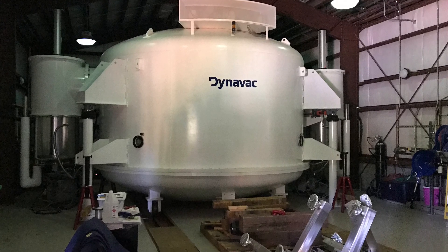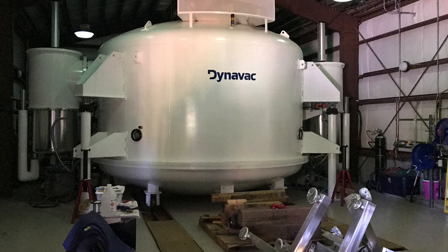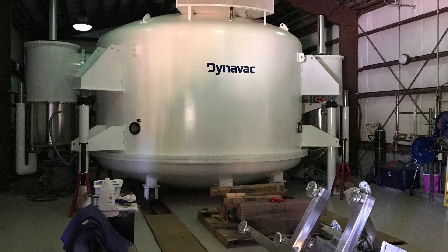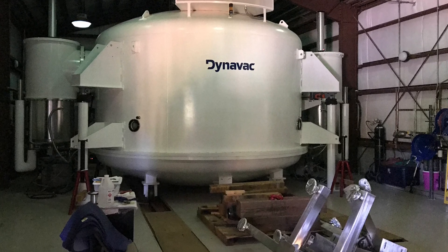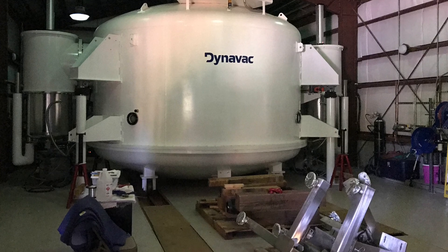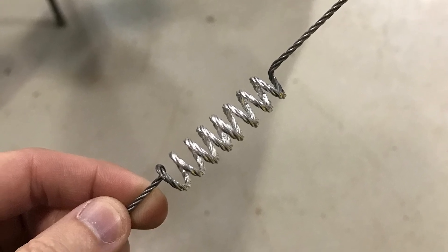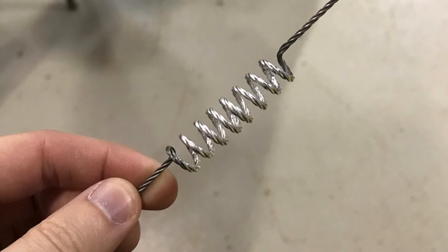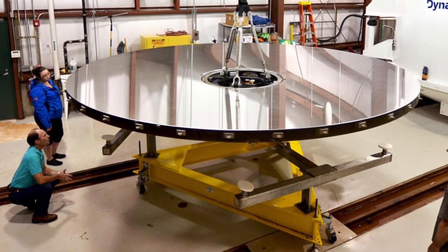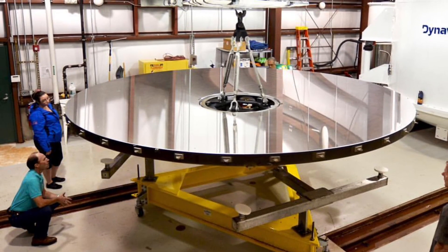Every four years they pull the telescope mirror out, bring it to this building, strip the old aluminum coating, and make sure the mirror surface is clean. Then they put it in this large white vacuum chamber dome, suck all the air out — which takes a couple of days — and then they're ready to coat. They put pure aluminum on tungsten filaments; there are several of these in the chamber. They heat them via electricity, the aluminum vaporizes, and since it's a vacuum it settles beautifully on the mirror surface. The coating is only 100 microns thick. Once done, they check the reflectivity and pop the mirror back in the telescope.